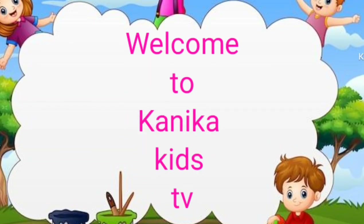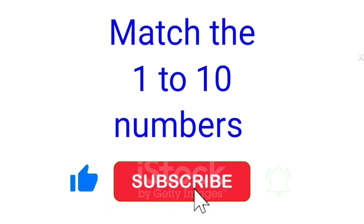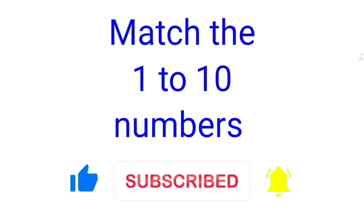Welcome to Kanika Kids TV. Today we are learning to match the numbers 1 to 10. Like the video and subscribe to our channel. Let's start.